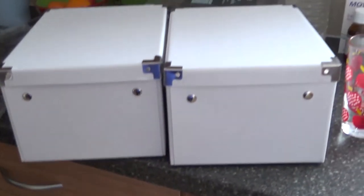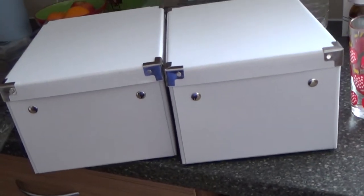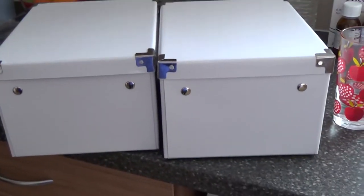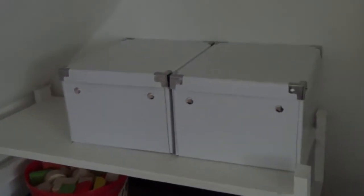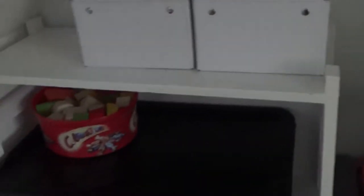When I bought them I didn't really know what I was going to put in them, but then looking at the shelf and deciding I wanted to organise it, I thought they'd be great. So here it is finished — it took me about 10 minutes at the most, but it looks so much tidier.